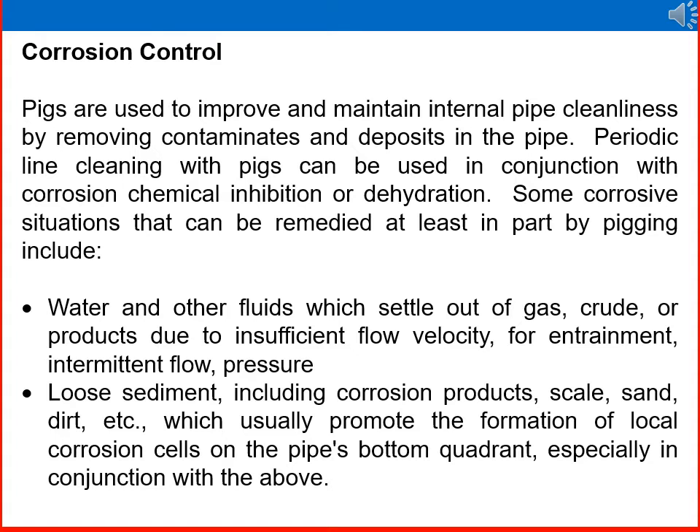Corrosion control is another advantage of using pigs. Pigs are used to improve and maintain internal pipe cleanliness by removing contaminants and deposits in the pipeline. Periodic line cleaning with pigs can be used in conjunction with corrosion chemical inhibition or dehydration. Corrosive situations remedied by pigging include water and other fluids that settle out of gas, crude, or products due to insufficient flow velocity, as well as loose sediment including corrosion products, scale, sand, and dirt, which promote the formation of local corrosion cells on the pipe bottom.